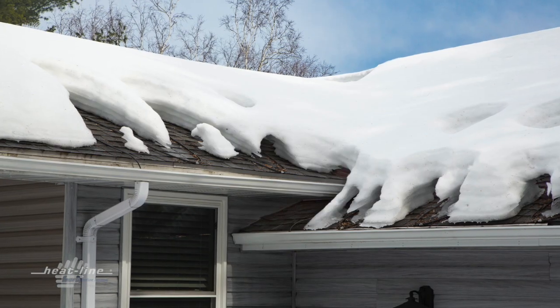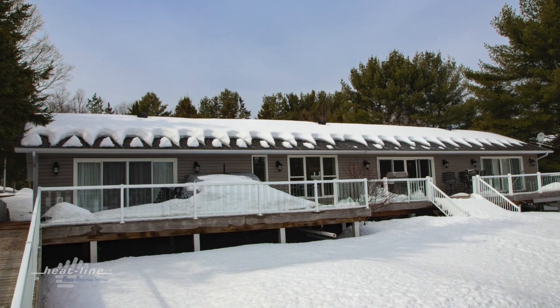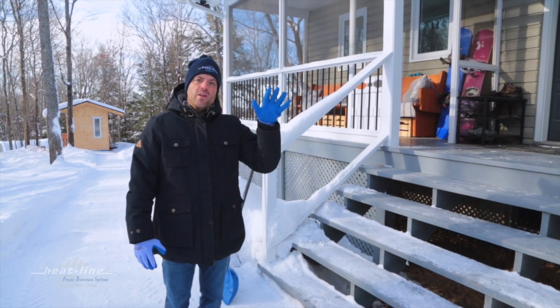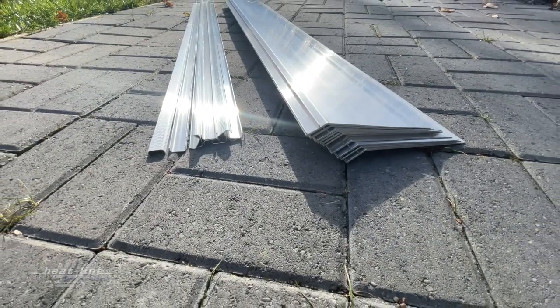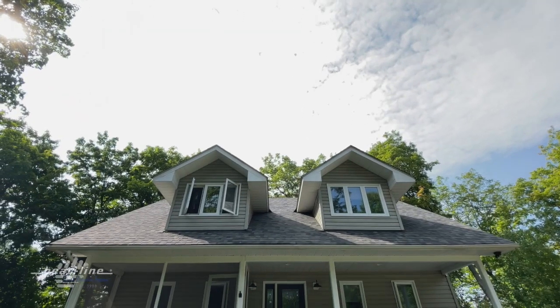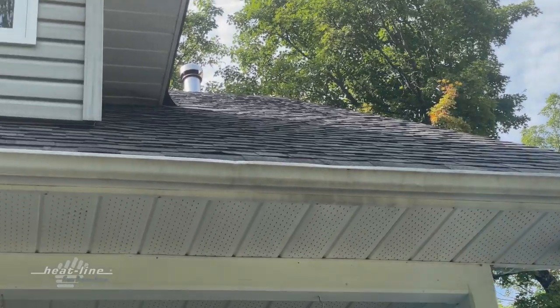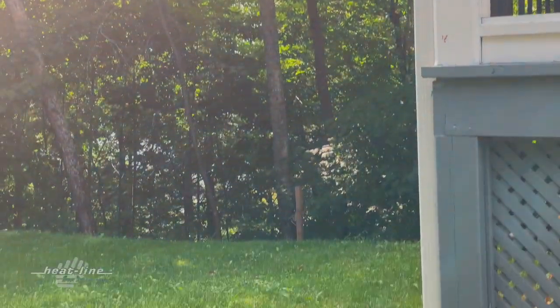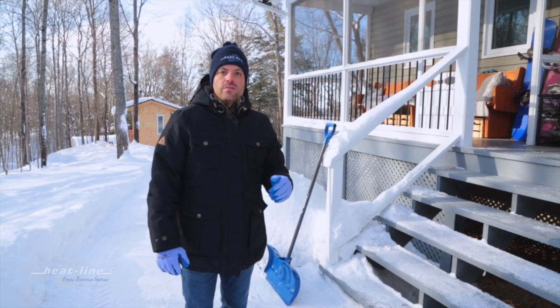That's why at Heatline, our roof de-icing systems offer an effective method to prevent this from occurring and stop those potential slips and falls. On this property, an installation with our Paladin and even our Edge Cutter roof de-icing system could not be more simple. We have a straight roof edge — simple to deal with — a single eave trough with one downspout. It's an ideal and simple installation for our Edge Cutter as well as our Paladin roof heating cable, which would prevent this entire issue from happening.